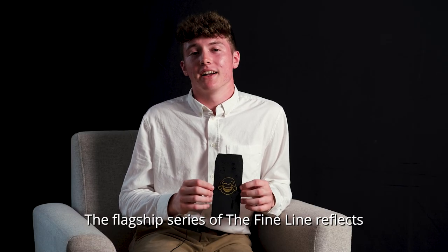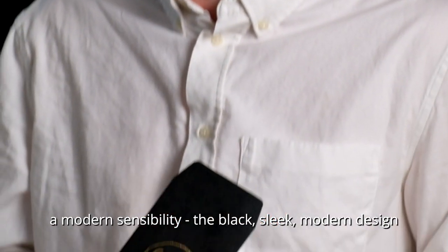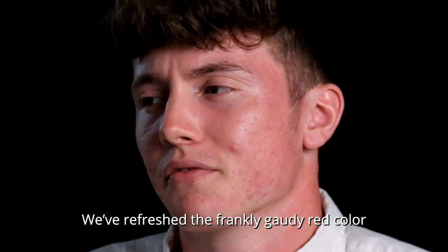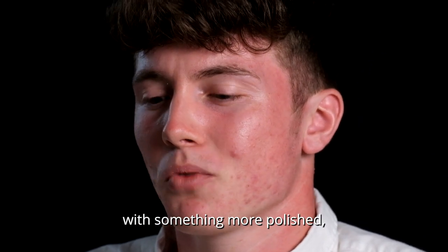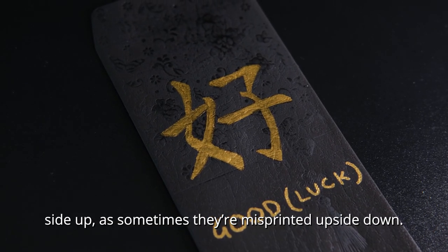The flagship series of The Fine Line reflects a modern sensibility. The black, sleek, modern design with gold finishings is perfect for the working man. We've refreshed the frankly gaudy red colors with something more polished. And this time we've put the Chinese characters right side up, as sometimes they're misprinted upside down.